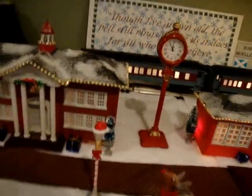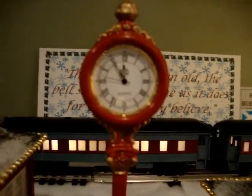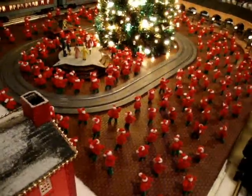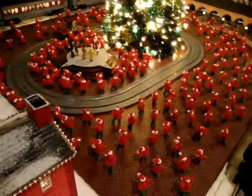When the conductor checks his watch, he finds out that it's five minutes to midnight. Gotta hurry, gotta hurry. The elves have all gathered because tonight is Christmas Eve, and this is the night that Santa makes his wonderful journey.